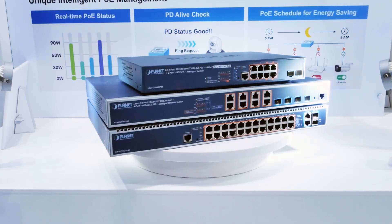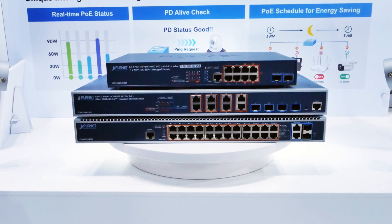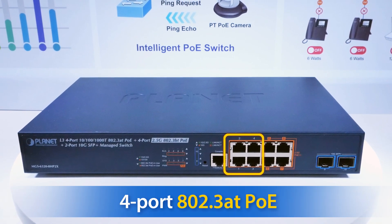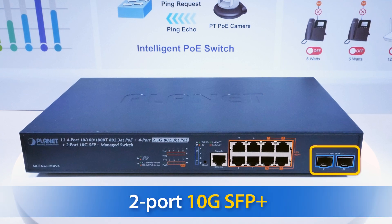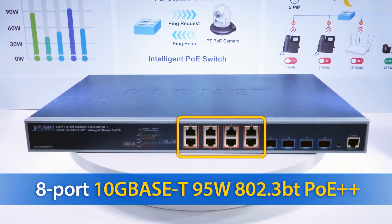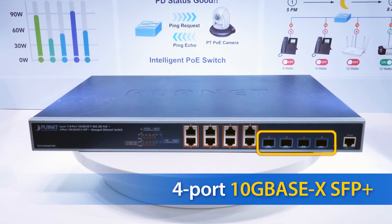Over here, we have a selection of high-end enterprise-level 802.3BT PoE managed switches for high-bandwidth networks. This includes the MGS 6320-8HP2X, which has 4 802.3AT PoE ports plus 4 802.3BT PoE ports with 2 fiber ports. Or, if you need more ports, we have the XGS 6320-AUP4X, which is a Layer 3 8-port, 95W, 802.3BT PoE switch with 4 fiber ports.